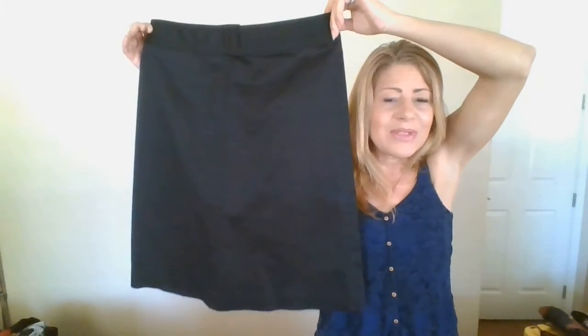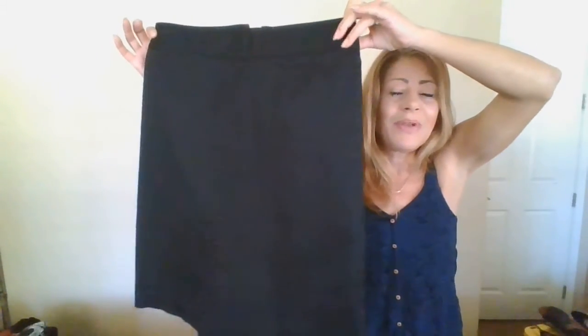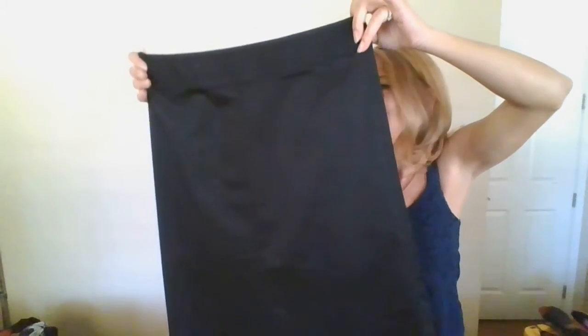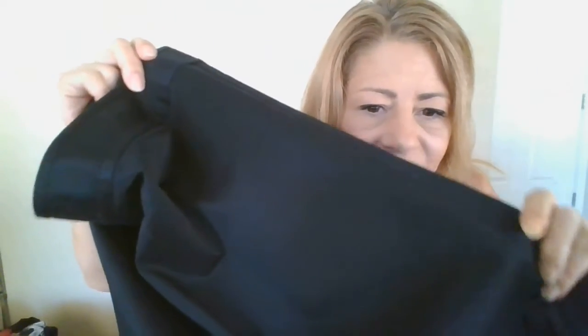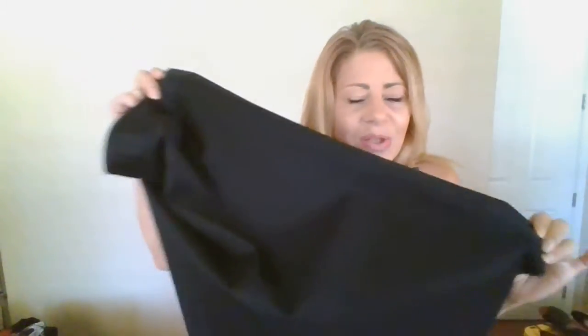This is Banana Republic, size 8 in a stretch. I've learned that Banana Republic doesn't sell very well for me on Poshmark, but thredUP values it very high. This one is valued at $148 — it's black with a sateen finish — so yes, this is going directly into thredUP.